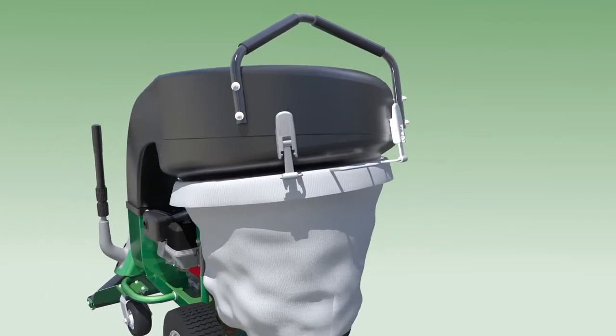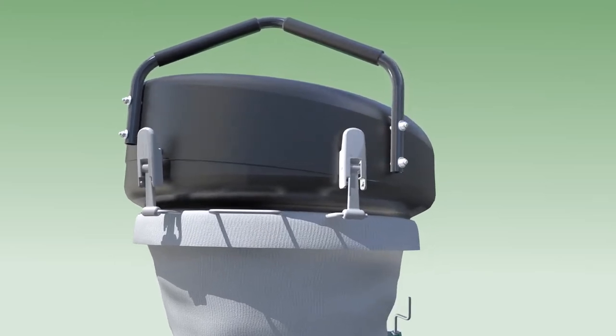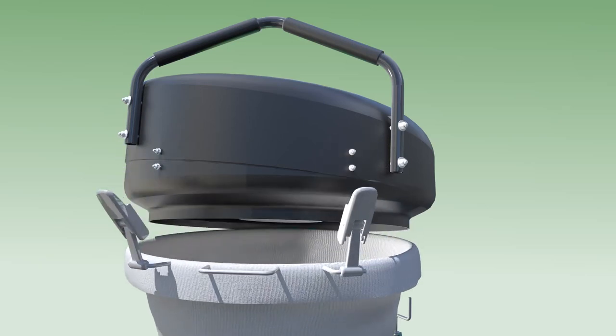When the debris bag is full, the new QV features a two-latch bagging system, which eliminates bag clasps or zippers, making bag handling and unloading one of the most simple and efficient tasks compared to other models on the market. Simply unlatch, lower, and slide the bag out the back centering rail and repeat to close.